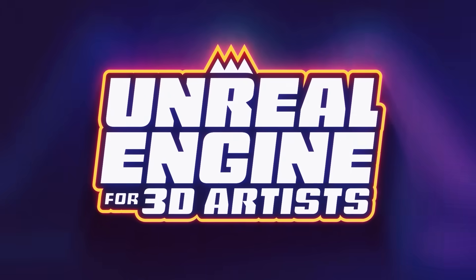Want to get started with Unreal yourself? Check out our Unreal for 3D Artists course — it'll get you up to speed in no time. And keep your eyes peeled for our second Unreal course focusing on motion design tools, dropping in 2025.